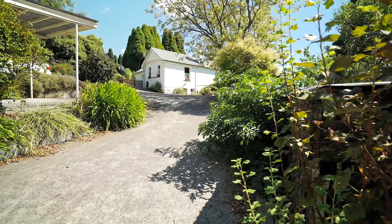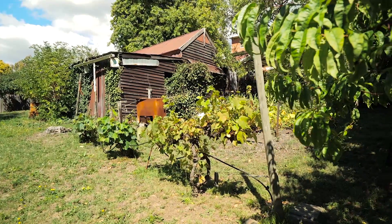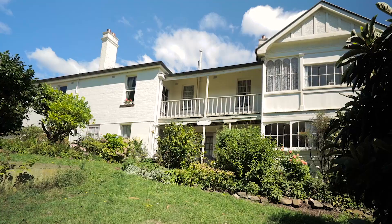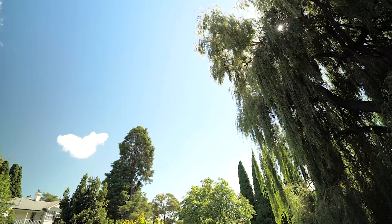Outside you'll find a concrete driveway leading to the single garage and carport, along with a large workshop which was once part of the original stables of the property. And you'd be forgiven if you lost time sitting under the grand old trees and daydreaming of a time gone by.